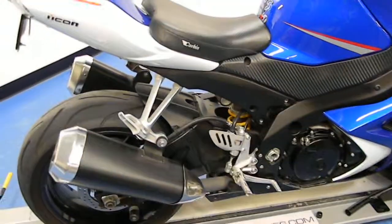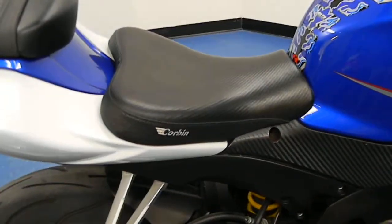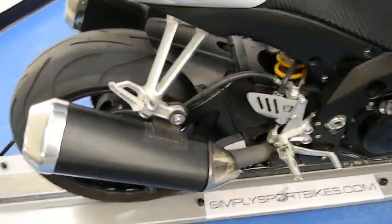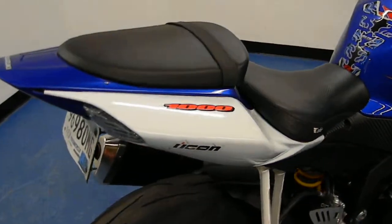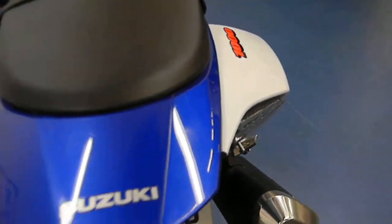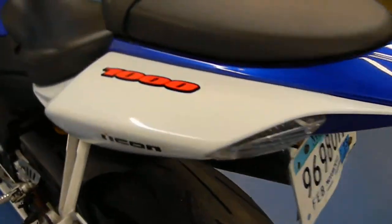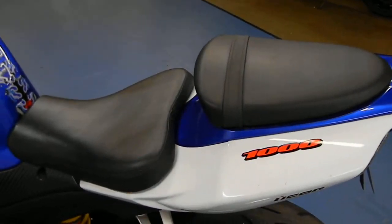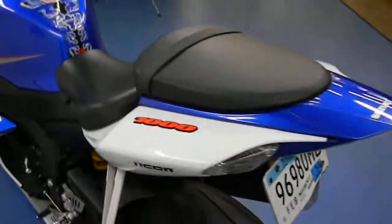Going back, as you can see, it's got a Corbin aftermarket seat. Still running on the stock exhaust there. Going to the tail section — tail section is also very clean. A couple light swirl marks there, but nothing that wouldn't buff out.